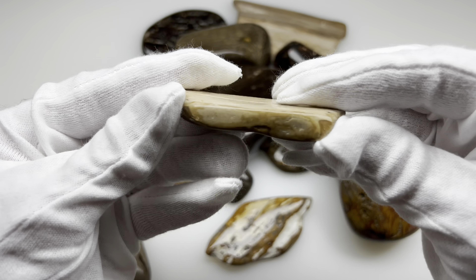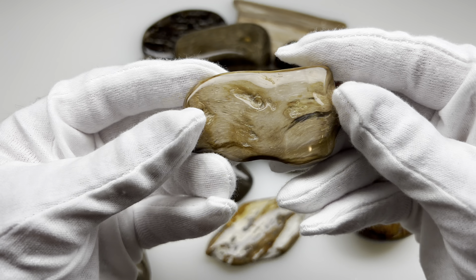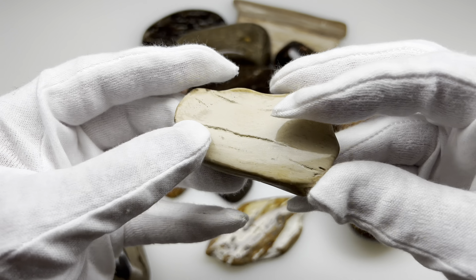I found all of these in the Austin area, along riverbanks for the most part, although some of these pieces I did find just hiking through the woods.